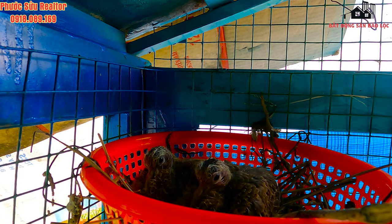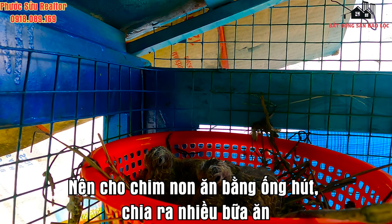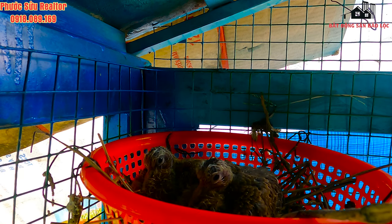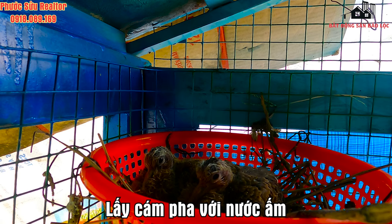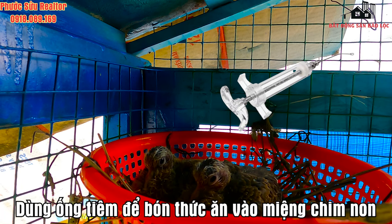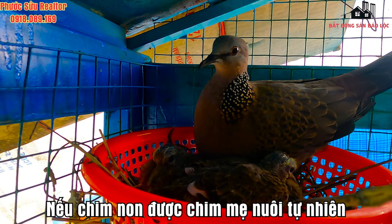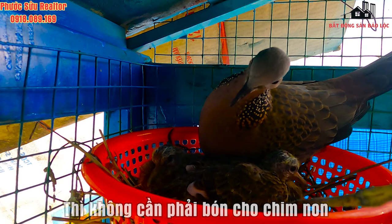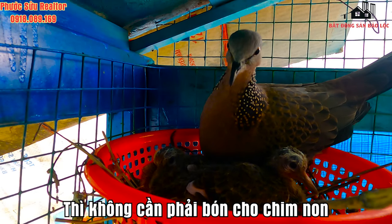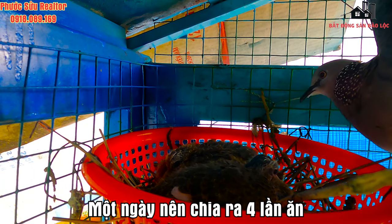Thức ăn của chim cu gáy non: chim cu gáy lúc đầu chưa biết tự ăn nên cần sự giúp đỡ của gia chủ. Bạn cần cho chim ăn bằng ống hút và chia ra nhiều bữa trong một ngày. Bước 1: lựa chọn thức ăn như cám dành cho chim cu, pha thêm nước nóng thành hỗn hợp sền sệt. Bước 2: sử dụng một chiếc bơm tim để bón thức ăn vào miệng chim non. Nếu được chim mẹ chăm sóc tự nhiên thì không cần tự cho chim non ăn. Áp dụng cách này một thời gian, chim cu gáy non sẽ biết mở miệng; một ngày nên cho ăn 4 lần với lượng thức ăn vừa đủ.